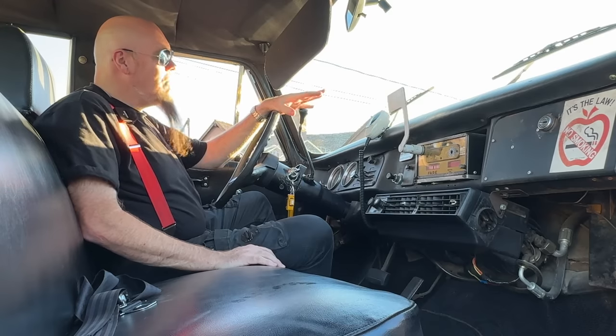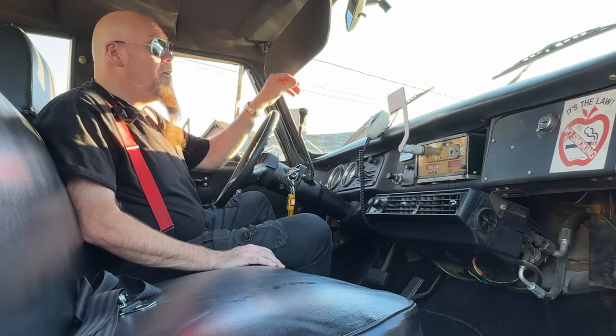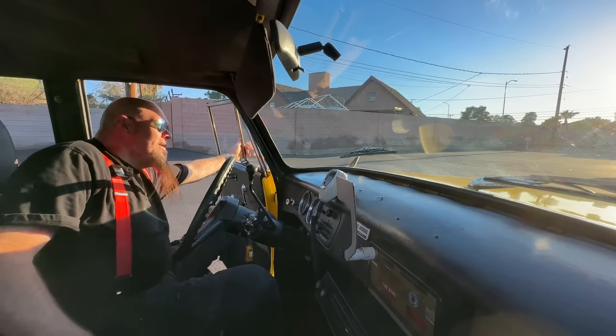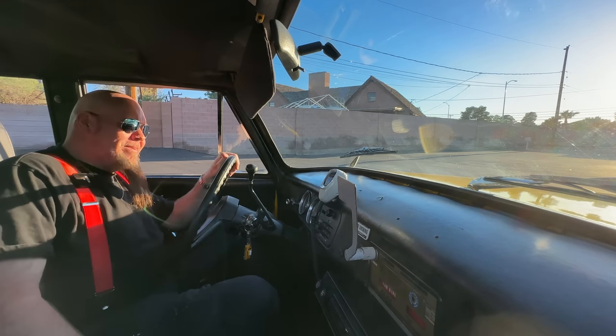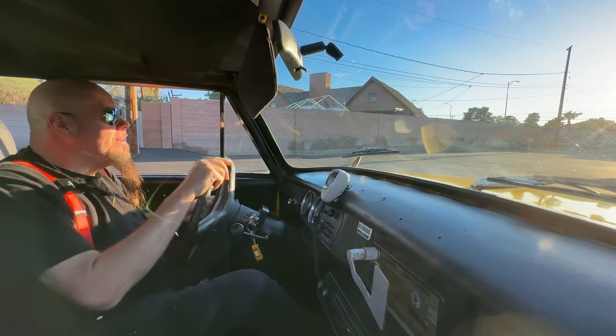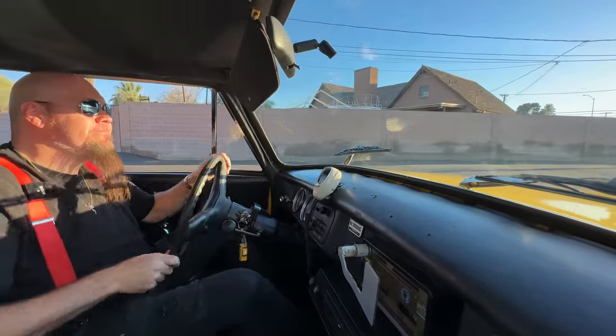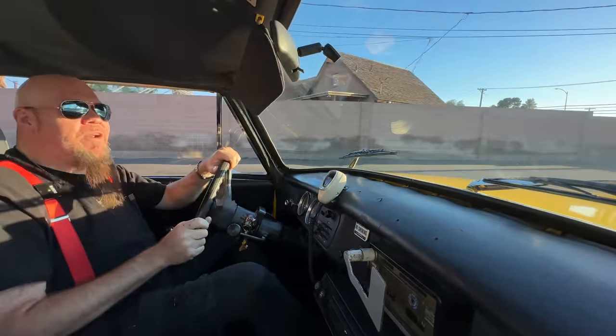It rides like a tank — rattles a bit, but it's a great experience. It's fantastic. Hey, how you doing? Where we going? I'm driving here! They never say that.